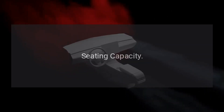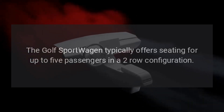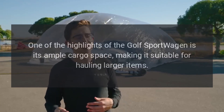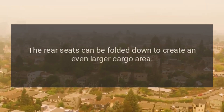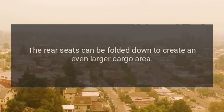The Golf Sport Wagon typically offers seating for up to five passengers in a two-row configuration. One of the highlights is its ample cargo space, making it suitable for hauling larger items. The rear seats can be folded down to create an even larger cargo area.